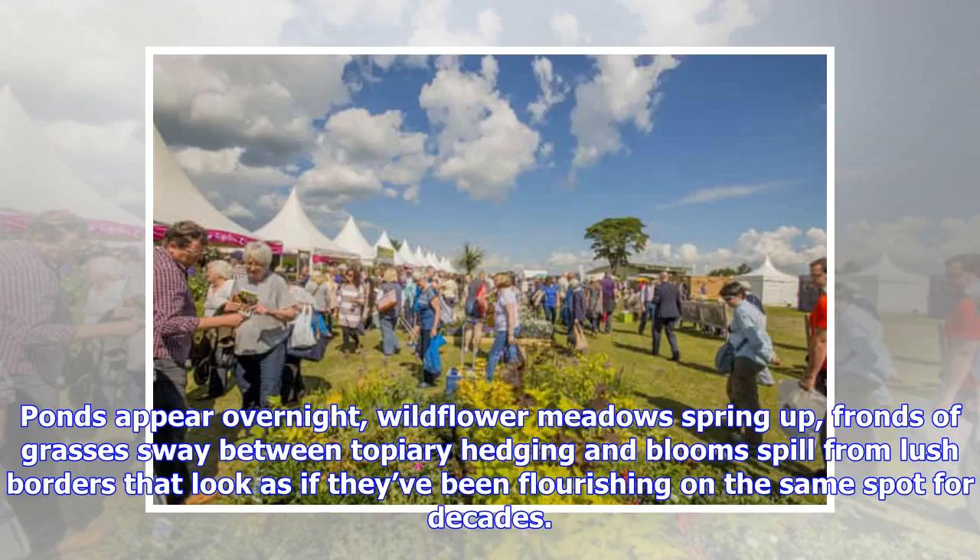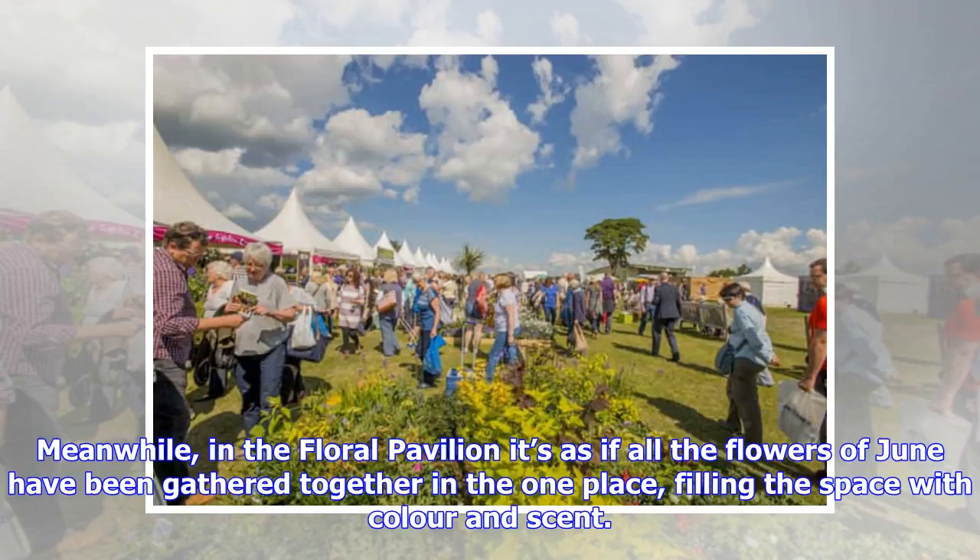Ponds appear overnight, wildflower meadows spring up, swathes of grasses sway between topiary hedging and blooms spill from lush borders that look as if they've been flourishing on the same spot for decades. Meanwhile, in the floral pavilion it's as if all the flowers of June have been gathered together in the one place, filling the space with color and scent.